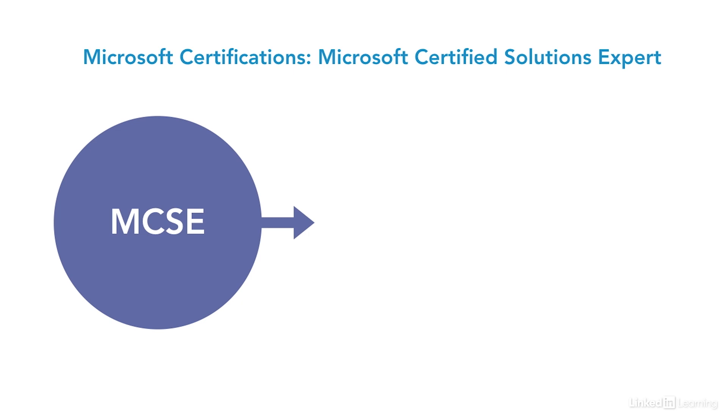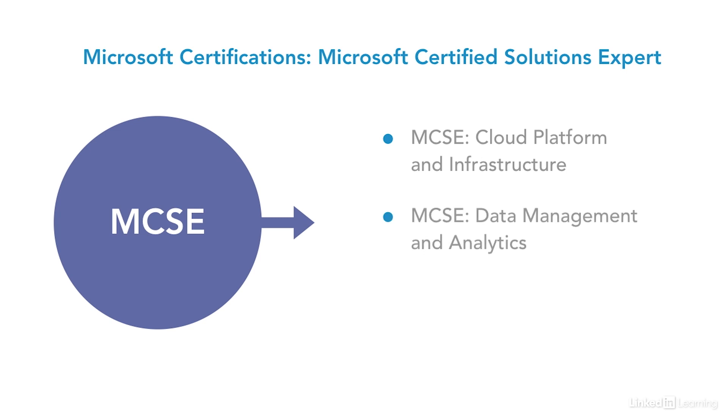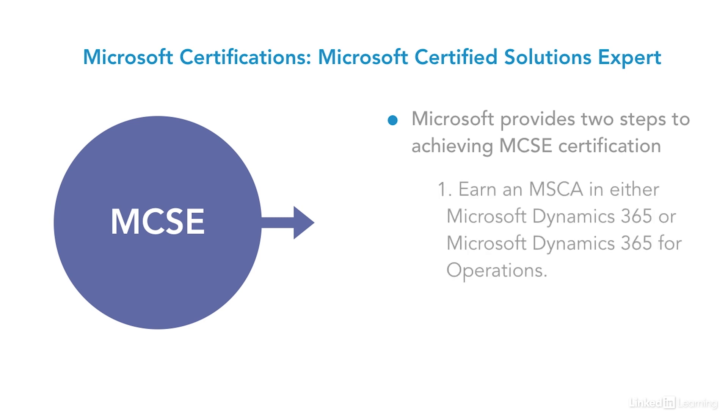The Microsoft Certified Solutions Expert certification has a variety of programs. The recommended starting program certification point for the service desk is the MCSE Business Applications, which includes MCSE for business applications, cloud and platform infrastructure, data management and analytics, mobility, and productivity. The MCSE Business Applications covers a foundation of learning and skills for service desk support for Microsoft Dynamics 365 and Microsoft SQL Server. Microsoft provides two steps to achieving the MCSE certification: step one, earn an MCSA in either Microsoft Dynamics 365 or 365 for Operations; and step two, pass one required exam.